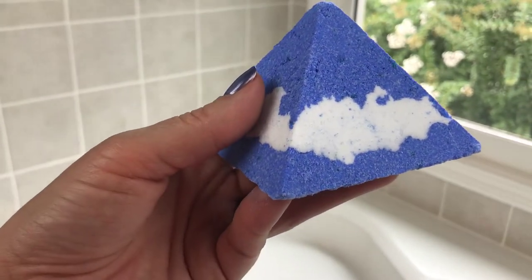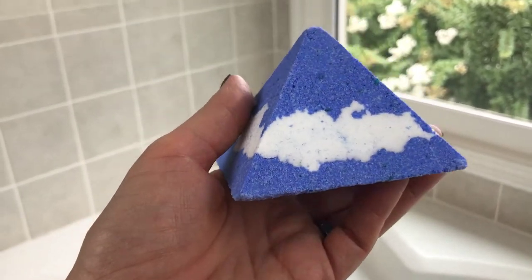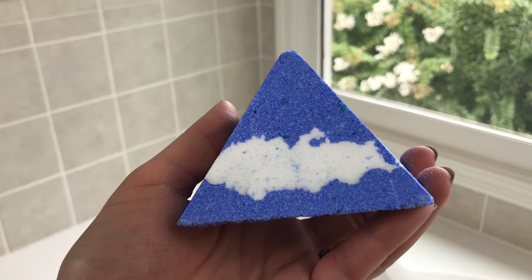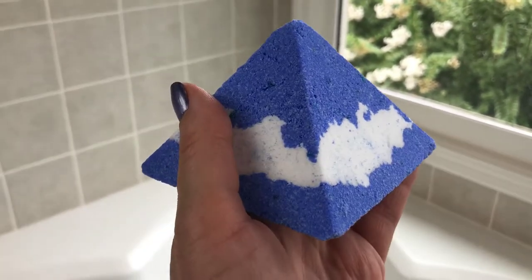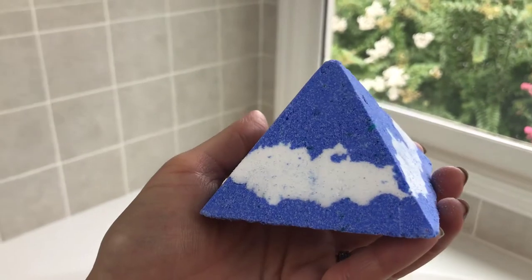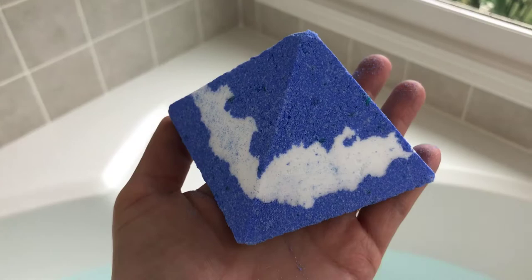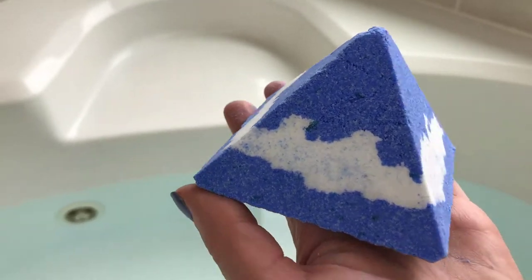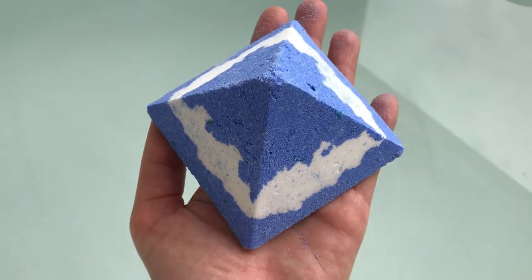I want you guys to hear this — listen, there's a little something rattling inside. I don't know if it's a gemstone or crystal — I don't think we'll know that until it fizzes out and we pick it back up from the water. And I just think it's so cool. I can't imagine that this would be an easy shape to get a bath bomb into — so angular and perfect — and then get it out of the wrapper looking like this. I'm just color me...